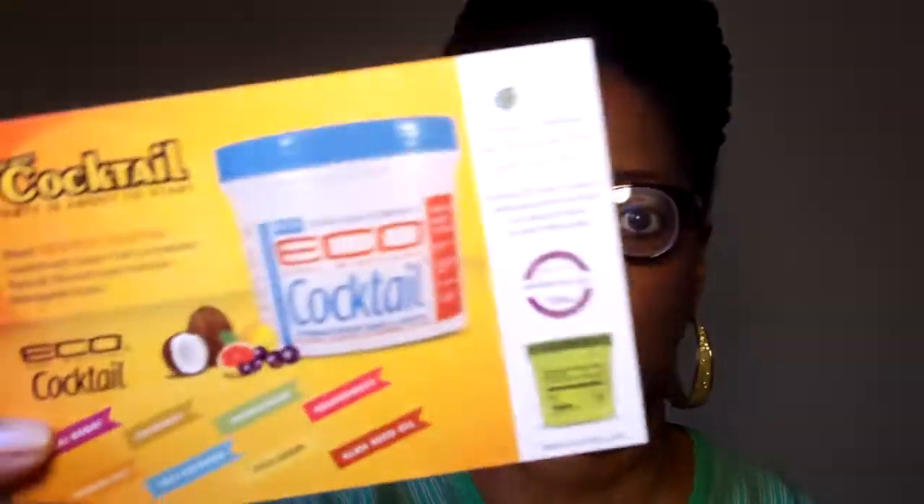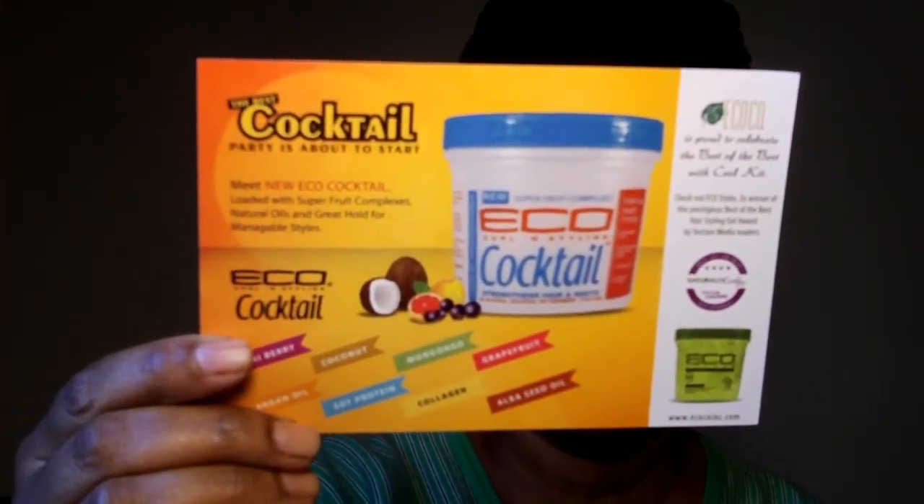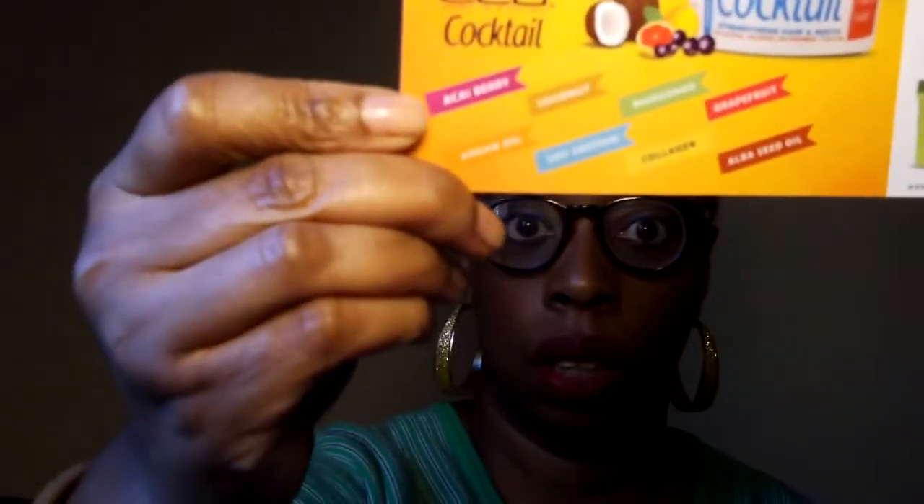When I saw this I was so excited. This is the card that came inside the box. I was really excited because we're getting ready to try the Eco Curl and Styling Cocktail. Look at all that stuff that's in this box!